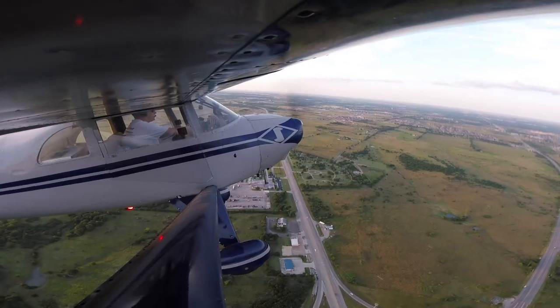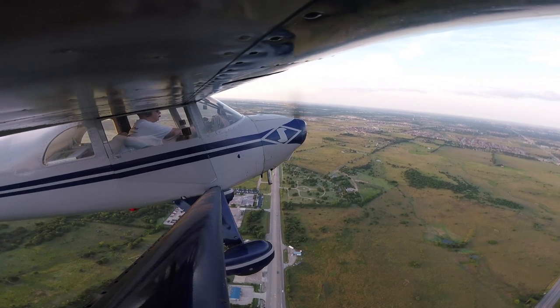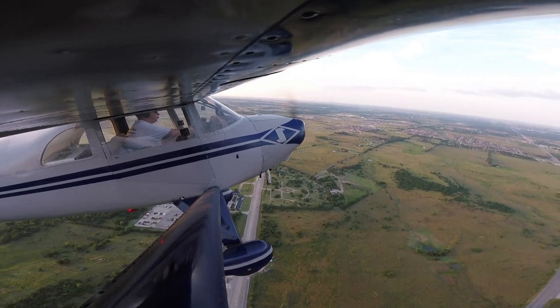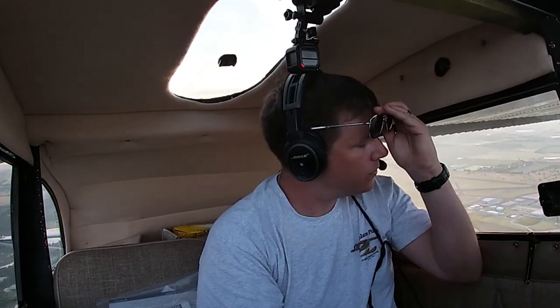Temple traffic, Luscombe 72037, turning left crosswind runway two, Temple. Temple traffic, Luscombe 72037, departing the pattern to the west, Temple. Beautiful morning to fly — oh, those lakes look glassy too.